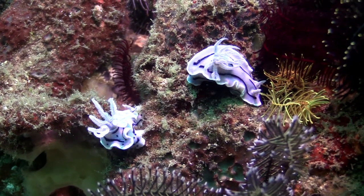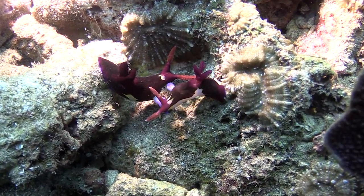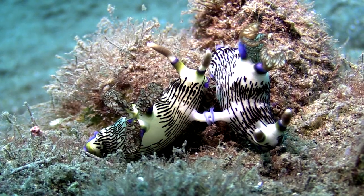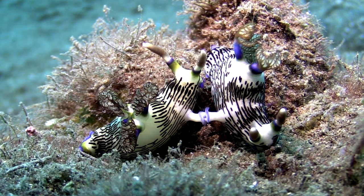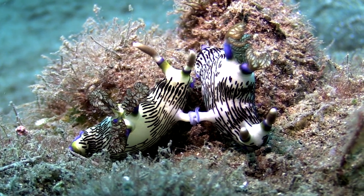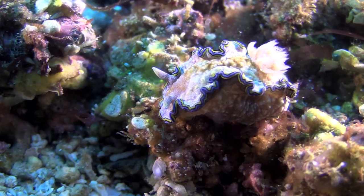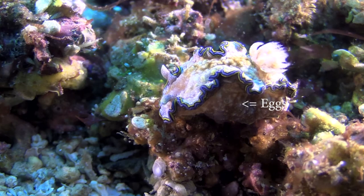Nudibranchs reproduce sexually. Each individual serves as both male and female at the same time. Sperm is passed through pseudopods, and after that they have eggs — lots of eggs, like this nudibranch.